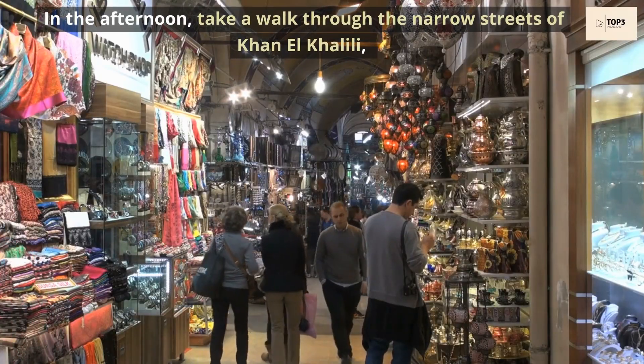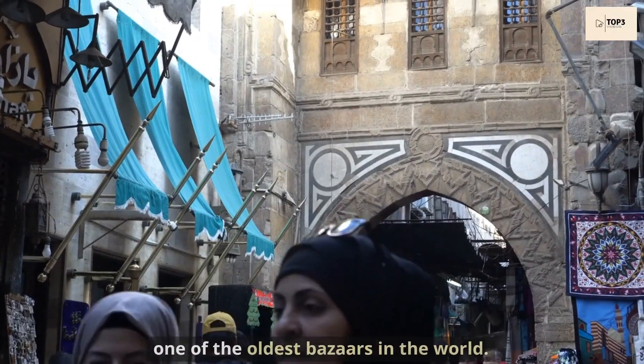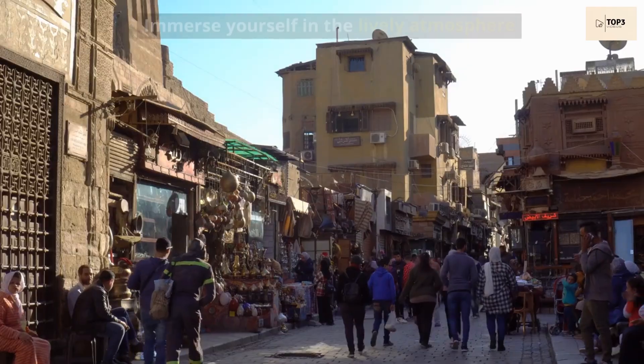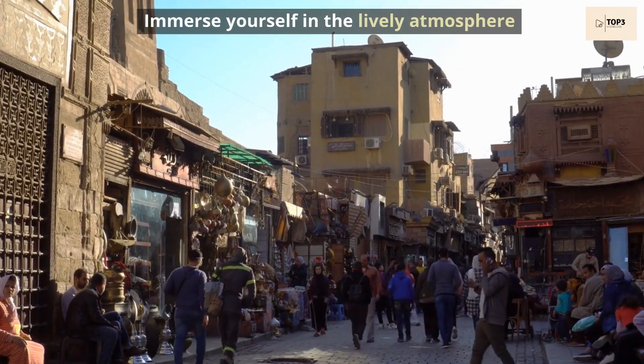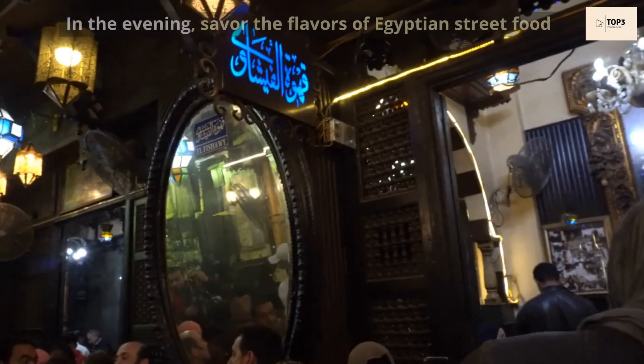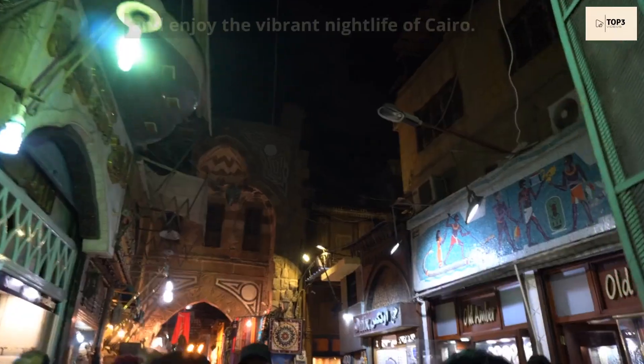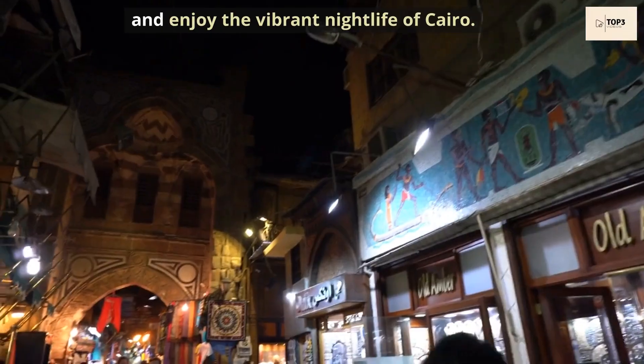In the afternoon, take a walk through the narrow streets of Khan al-Khalili, one of the oldest bazaars in the world. Immerse yourself in the lively atmosphere and haggle for souvenirs and unique handcrafted items. In the evening, savor the flavors of Egyptian street food and enjoy the vibrant nightlife of Cairo.